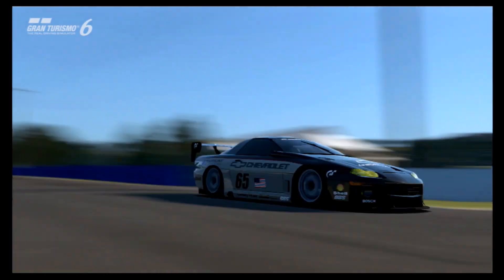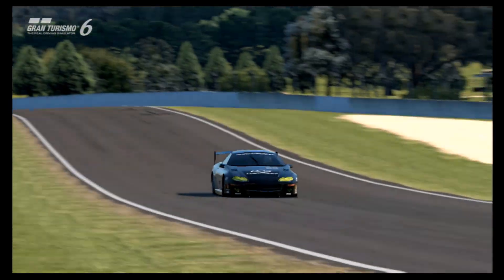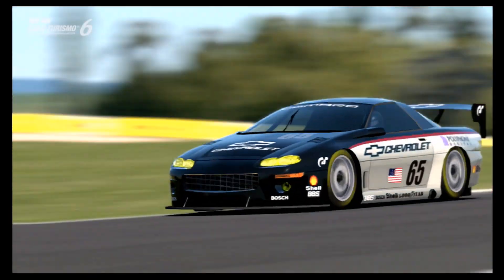So how does it compare to the Corvette, seeing as they are the same price? Is this worth buying instead of that car, and also how does it compare, more generally speaking, to the other GT class machines?